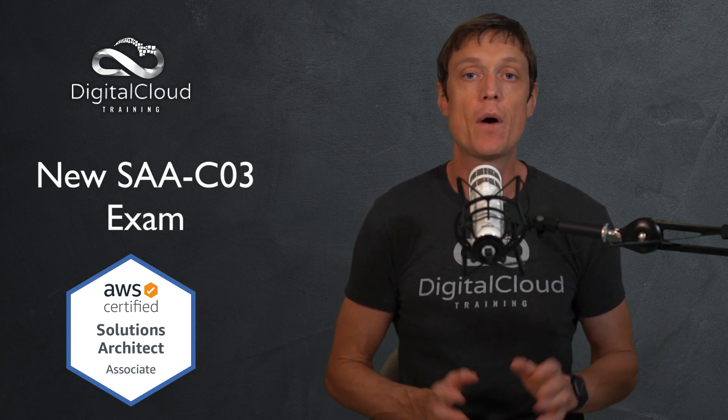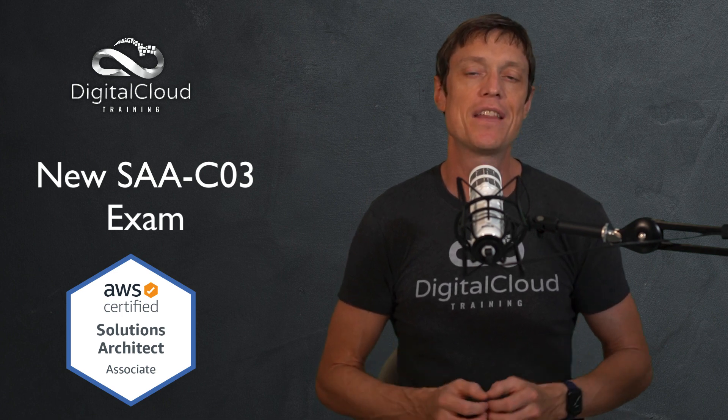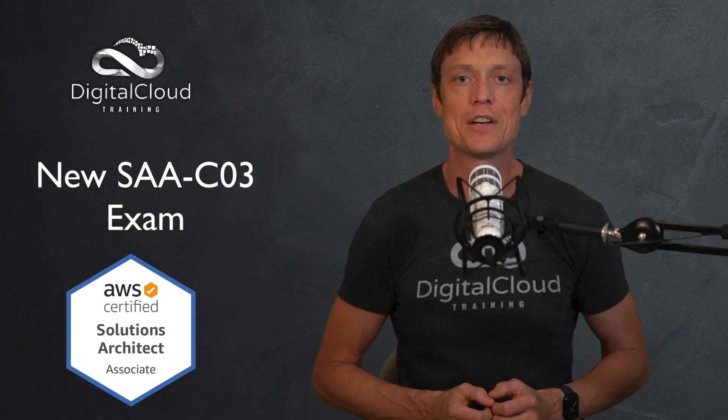That's it for this video. I hope that's been useful to you. Please don't forget to subscribe to our channel if you want to get the latest news and announcements on AWS certification preparation.